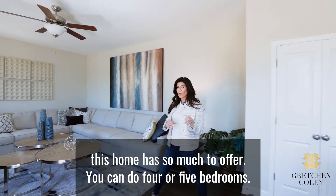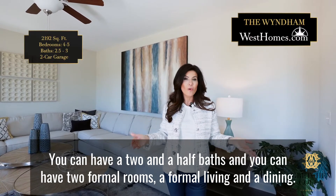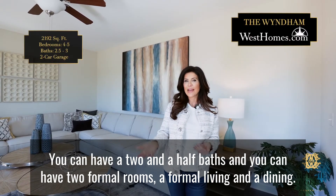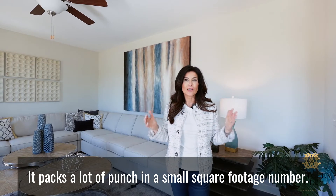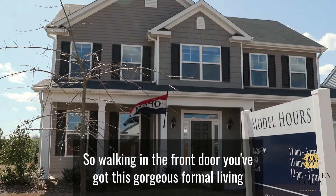You can do four or five bedrooms, you can have two and a half baths, and you can have two formal rooms — a formal living and a dining. It packs a lot of punch in a small square footage number.